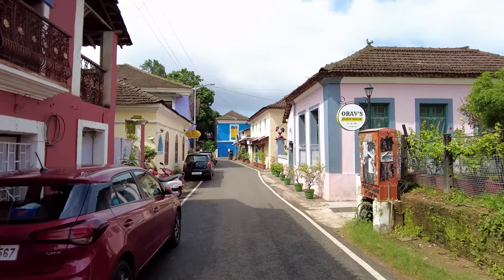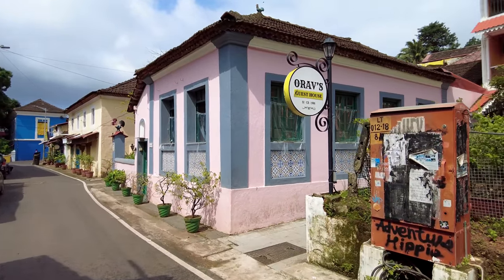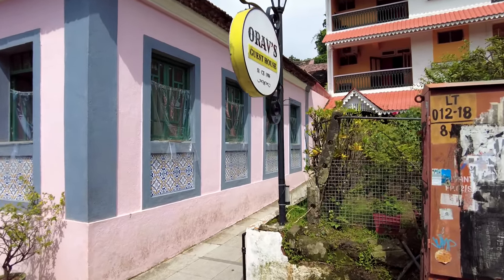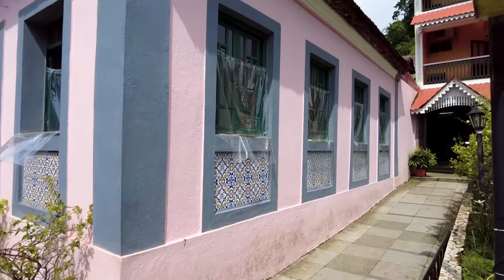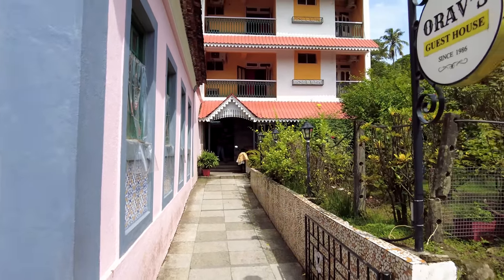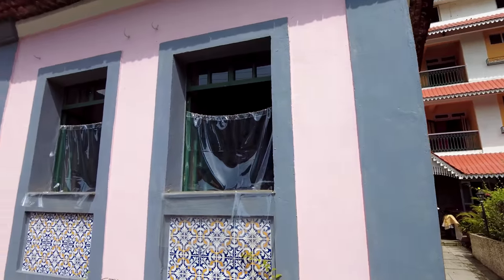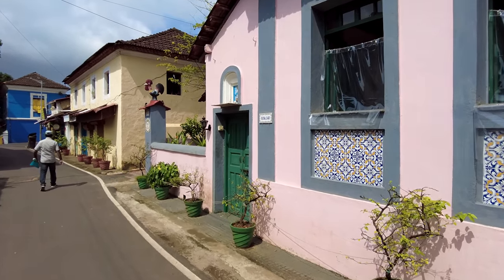I'm also from this area in the sense that I have a building here, though I don't actually live here. This is Orav's Guest House — it's been here since 1986, that's many years. If you want another guest house in this area, this is a nice place to come to. Look at this house — how beautiful is this pink color?